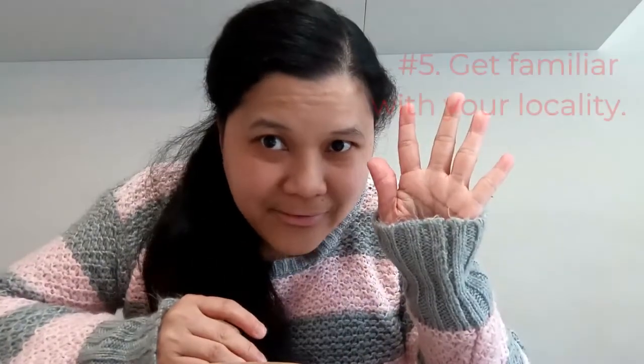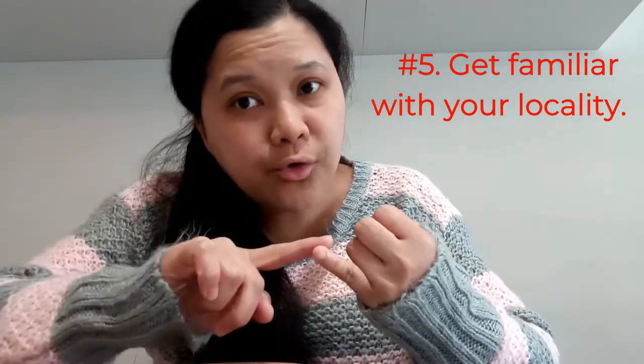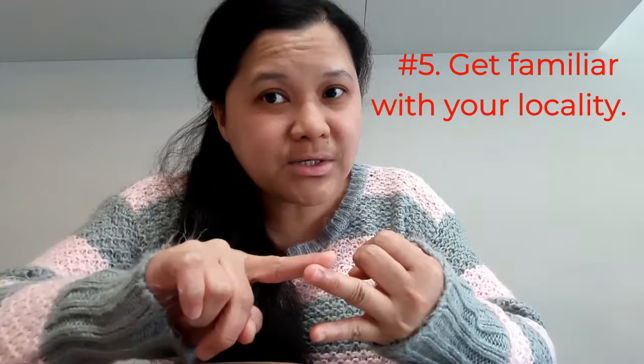Number five: familiarize yourself with your location. Know where your nearest post office is, where your nearest grocery is, where your nearest mall is, and where your nearest pharmacy is. Usually the pharmacy will also have the post office, but check. Be familiar with your location.